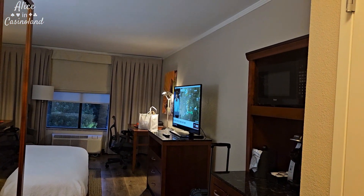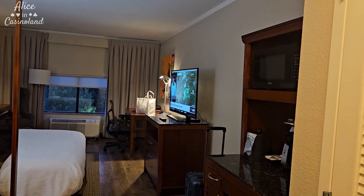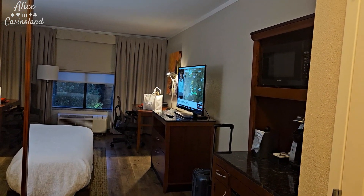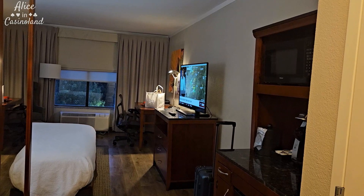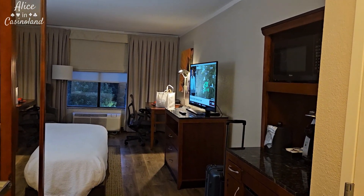Well hello there guys, it's Alice. I am traveling this weekend for a family birthday. I'm currently in Bowling Green, Kentucky, so I thought I would just do a quick room tour of where I'm staying, in case anyone's ever looking for a hotel room in Bowling Green.